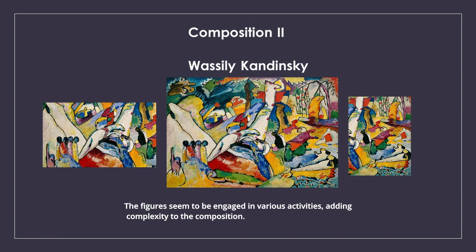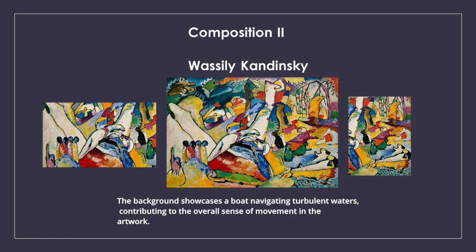The figures seem to be engaged in various activities, adding complexity to the composition. The background showcases a boat navigating turbulent waters, contributing to the overall sense of movement in the artwork.